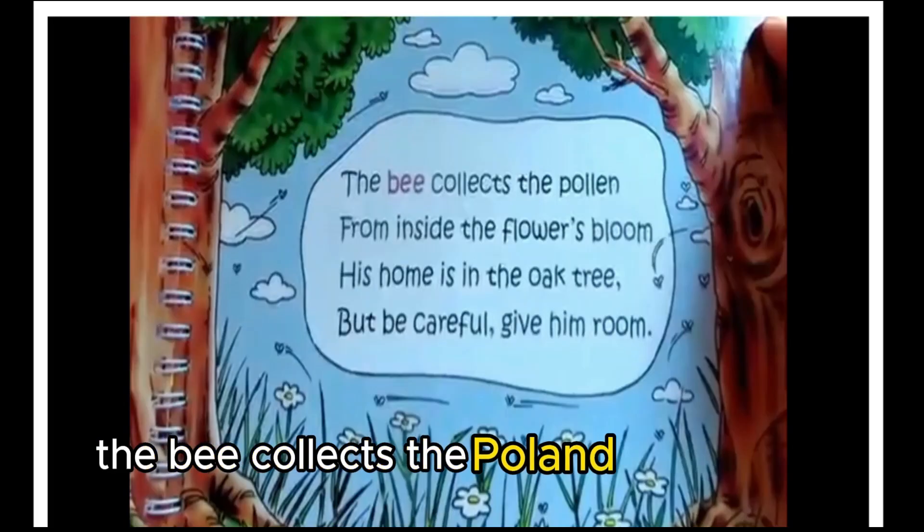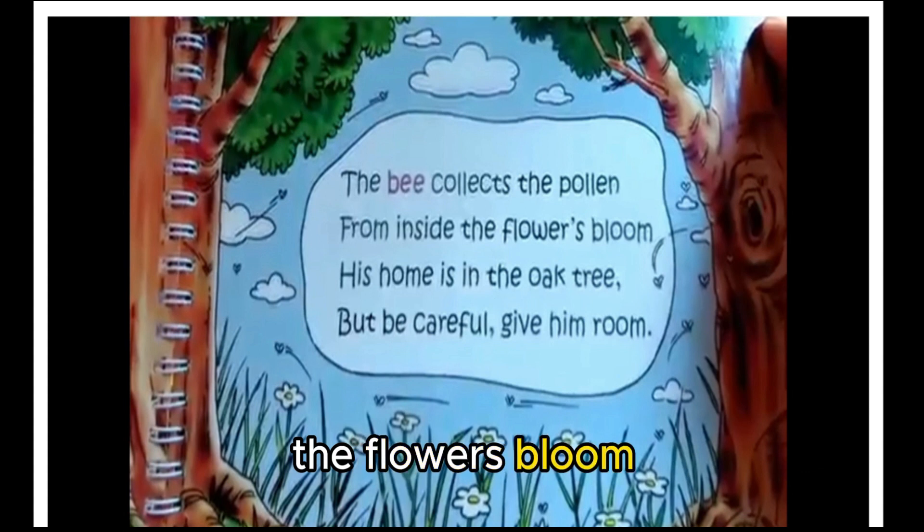The bee collects the pollen from inside the flower's bloom. His home is in the oak tree, but be careful, give him room.